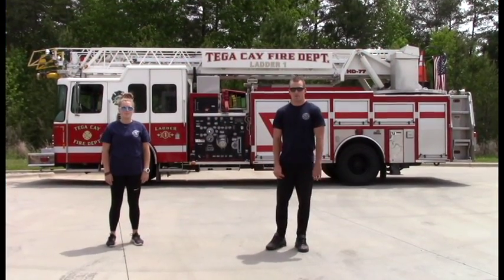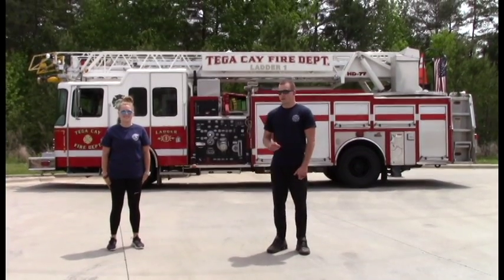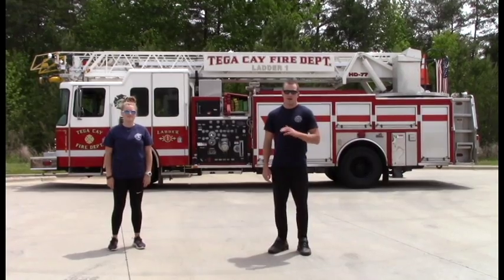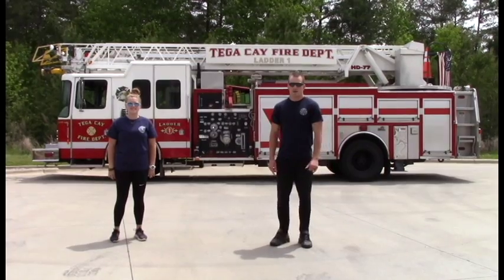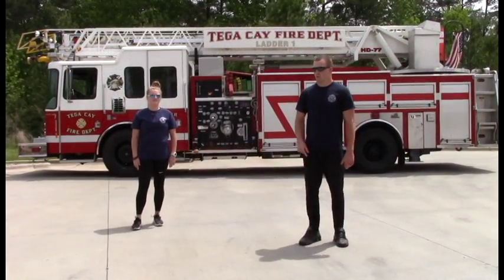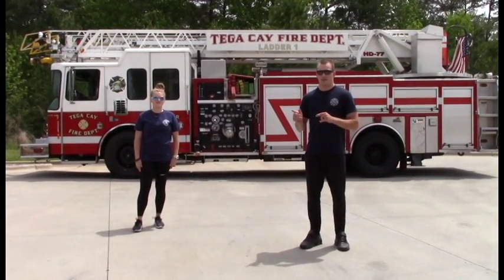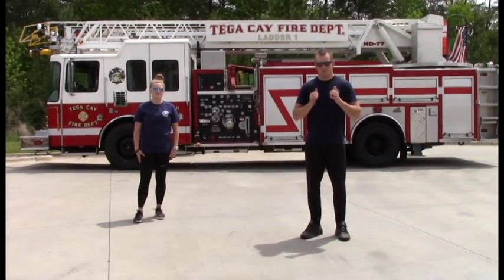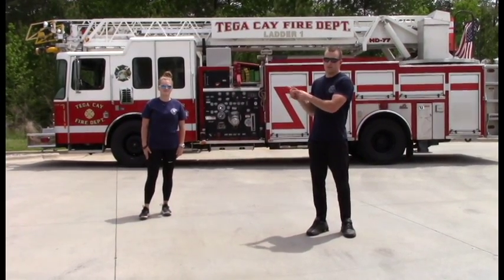Hey everyone, welcome back to Week 4 Fitness Friday with the City of TK Fire Department. Today it's Firefighter Kara and myself Firefighter Bobby with five more movements for you. This week you can customize it however you want, and we're also going to have a surprise challenge move at the end. We're offering a regular version and a modified version — watch me for the regular, watch Firefighter Kara for the modified. Let's get going.